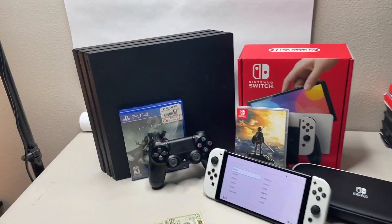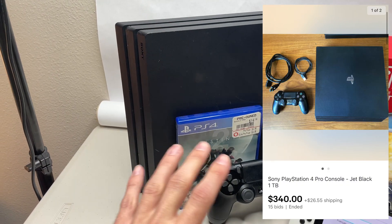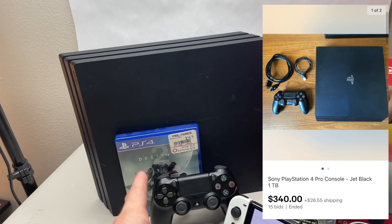One haircut later, we are back at the office. Let's see what we pulled off from this trade haul. Starting with the PS4 Pro — comes with Destiny. She says it works perfectly, no noise. I'm going to test it out, reset it, and get it listed.